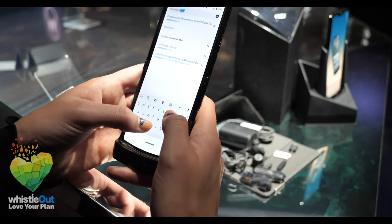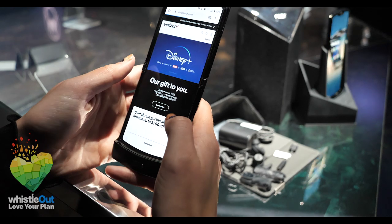But along with that fun feature, there are a whole host of other important features to go over. Let's talk about the availability and price of the phone.